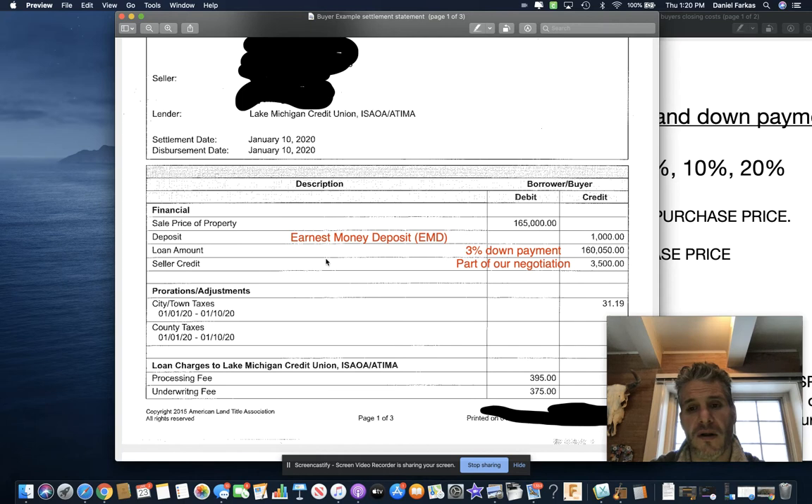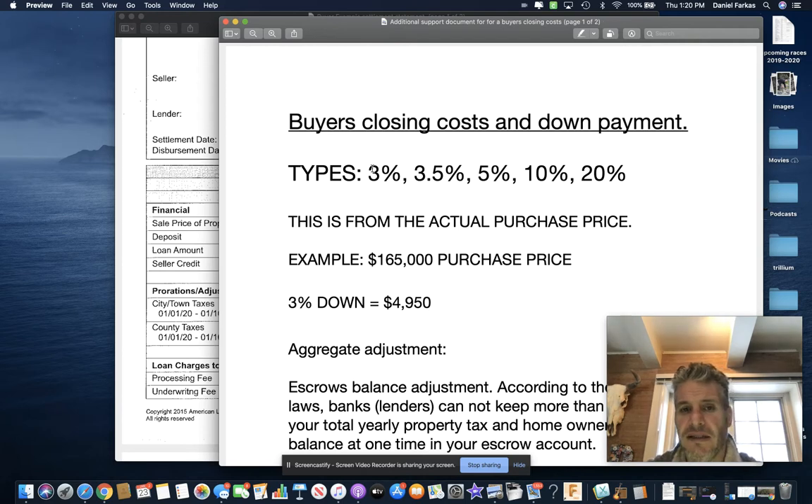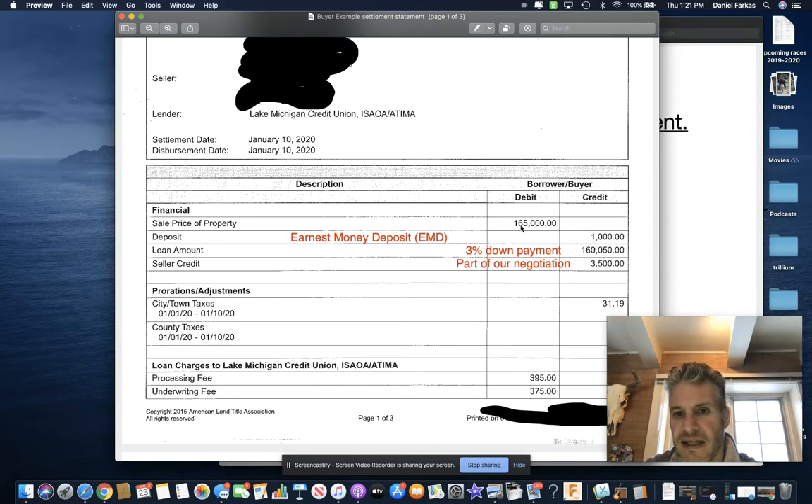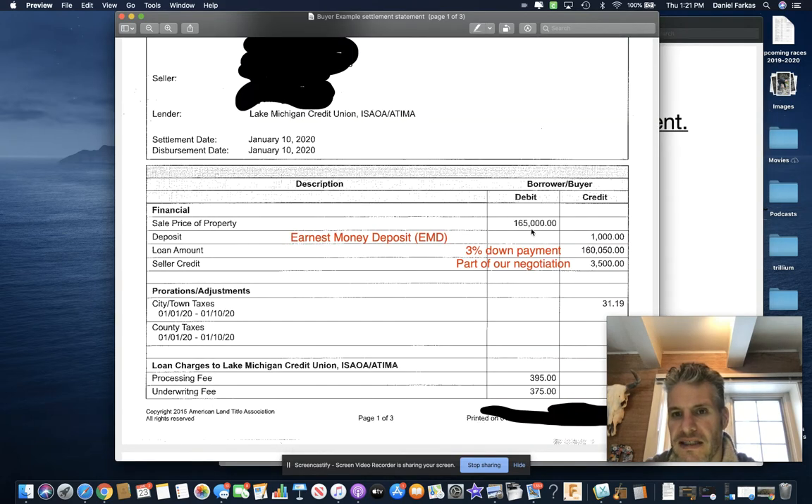This one about closing costs comes down to the financial part. Their loan amount — they were getting a 3% down loan, which means 3% from the actual purchase price. So on this $165,000 purchase price, 3% down would be $4,950. If you subtract $4,950 from $165,000, you get the loan amount of $160,050. That's what that down payment is and that's why it's expressed that way on the paperwork.